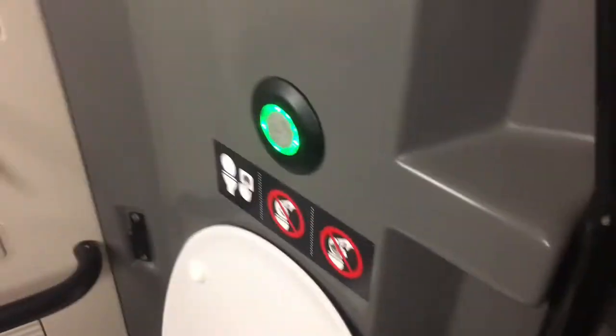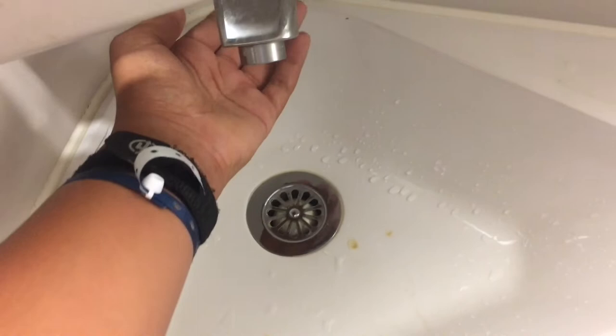And now it's time for a toilet tour. Toilets are located in each carriage. As you can see, the toilets are quite clean. The flush works, and the sinks are in good and working order.